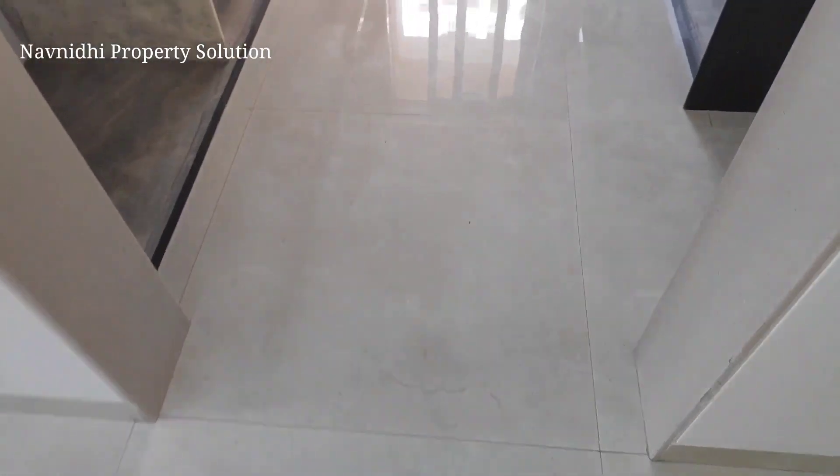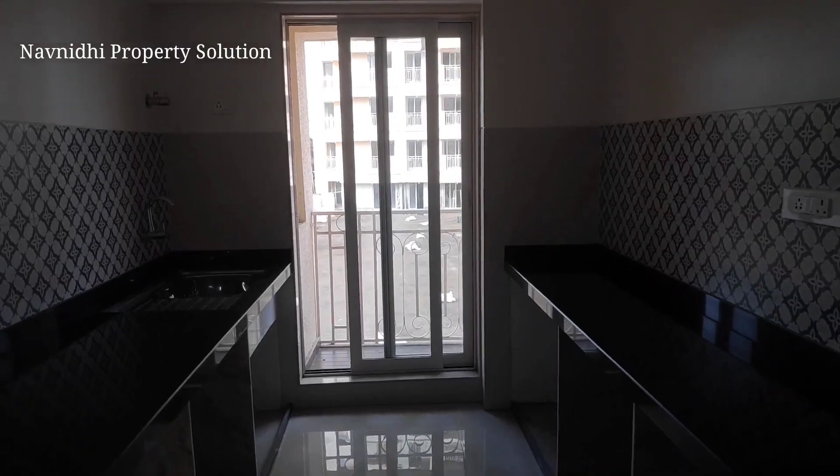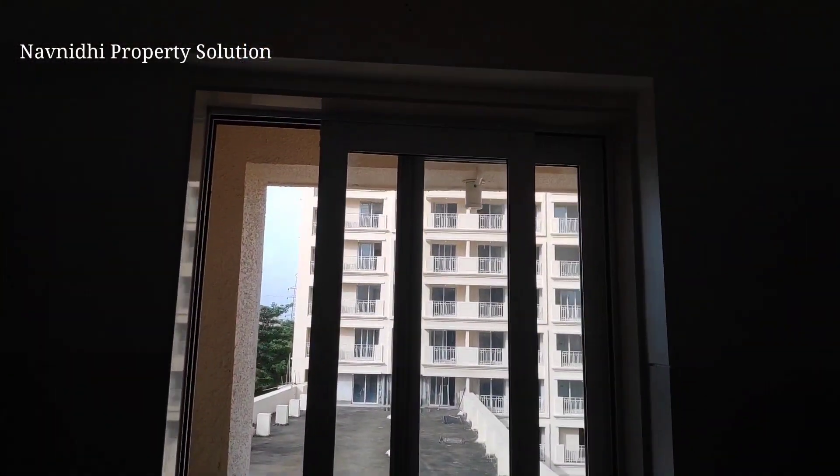Near the dining space you also have a window for cross ventilation. This is the kitchen area with two parallel side platforms, and it comes with a dry area as well.